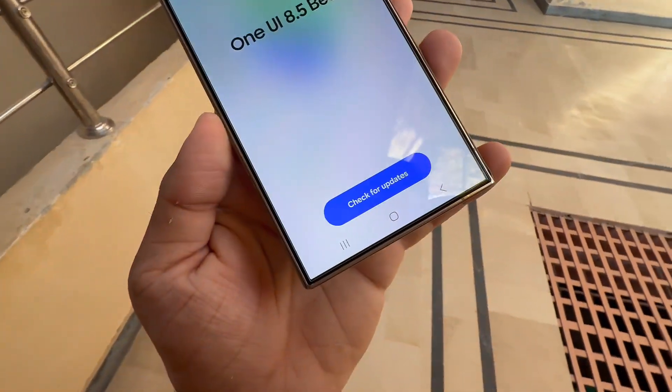Galaxy S series: Galaxy S25, S25 Plus, S25 Ultra, and possibly S25 Edge; Galaxy S24, S24 Plus, and S24 Ultra. Galaxy Z series: Galaxy Z Flip 6, Z Fold 6, Galaxy Z Flip 7, and Z Fold 7.